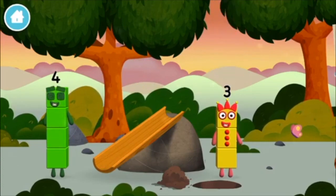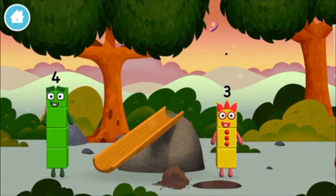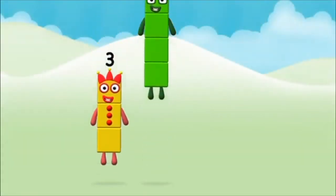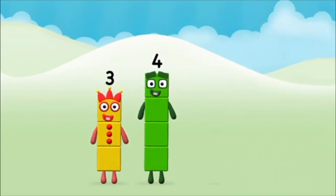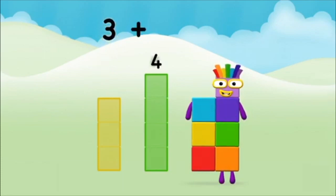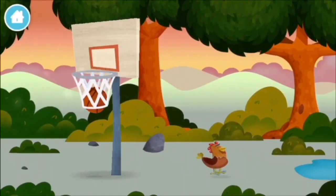We found another number block! Three plus four equals seven! Congratulations! You made number block seven!